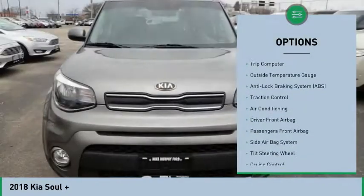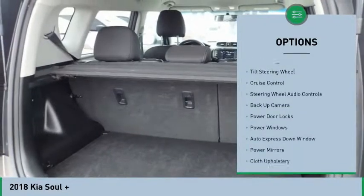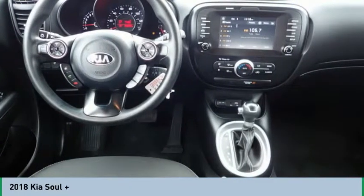Steering wheel audio controls, traction control, backup camera, air conditioning, Bluetooth, auto express down window, cruise control, power windows, power door locks, side airbag system.